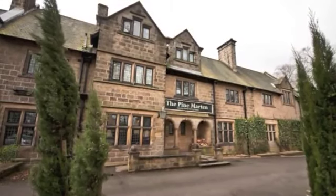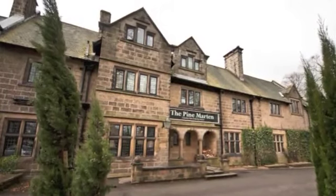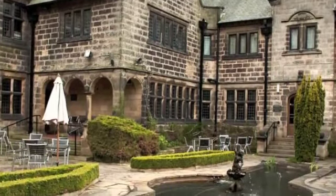Situated in the historic spa town of Harrogate and not far from Harrogate railway station, our Harrogate West Innkeeper's Lodge in Beckwith Knoll provides stylish and contemporary accommodation adjacent to a beautiful country pub sitting in its own unique grounds.